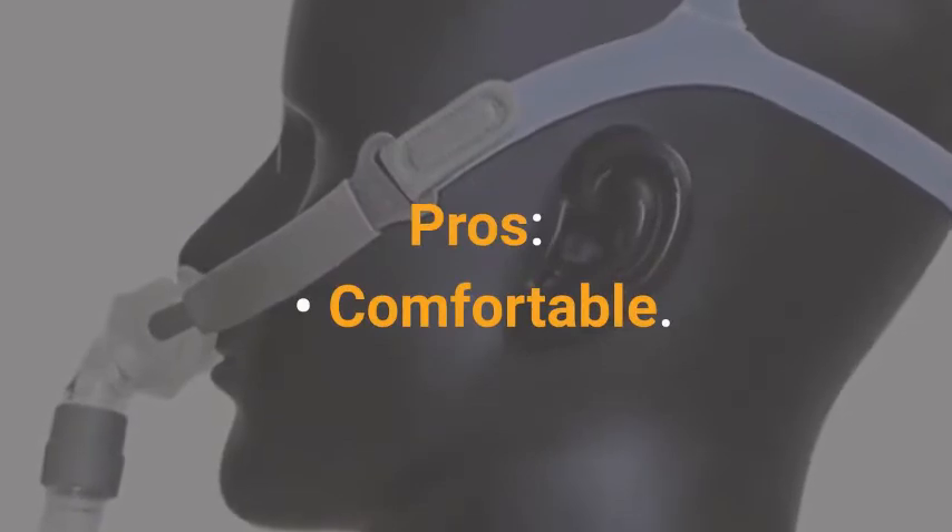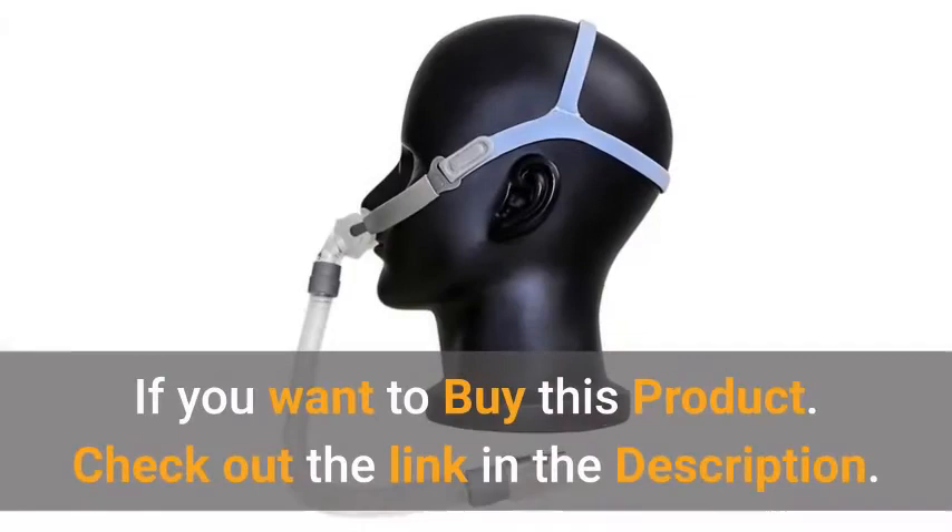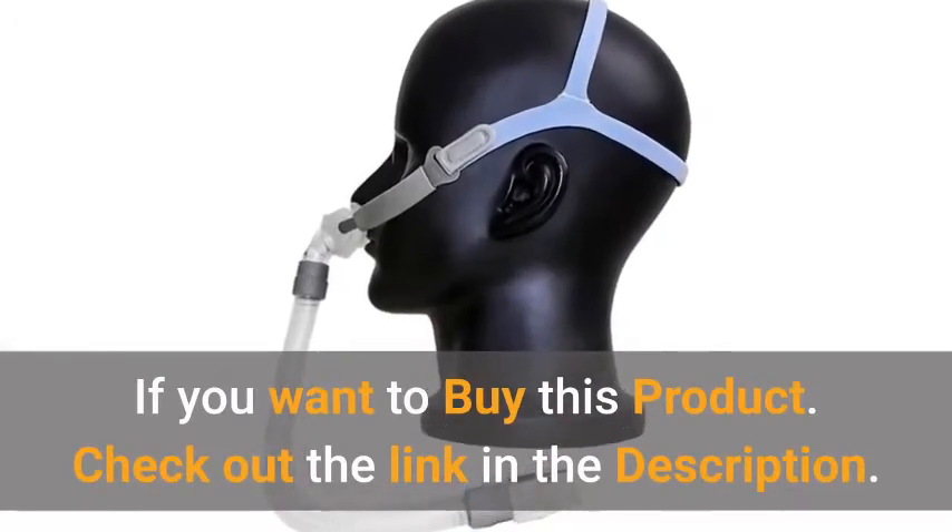Pros: comfortable, value for money, and good support. If you want to buy this product, check out the link in the description.